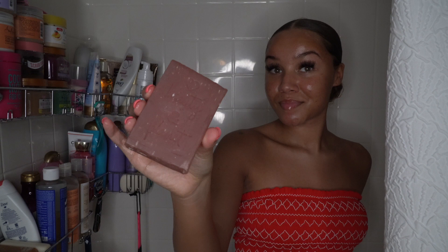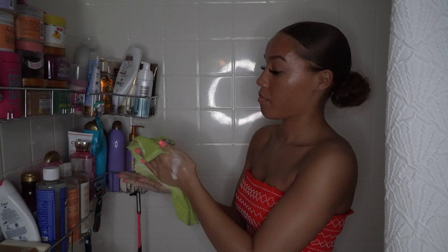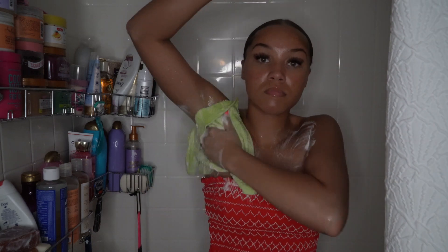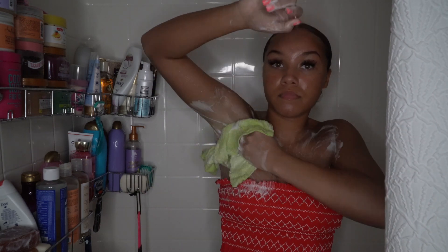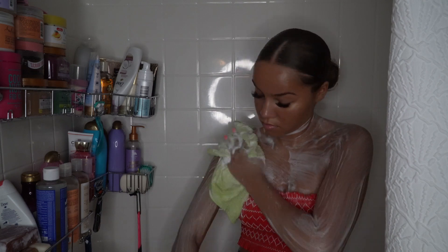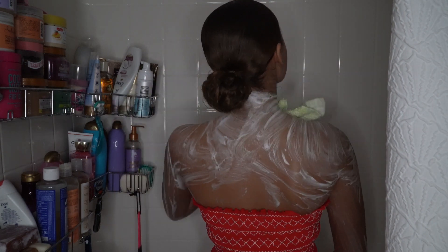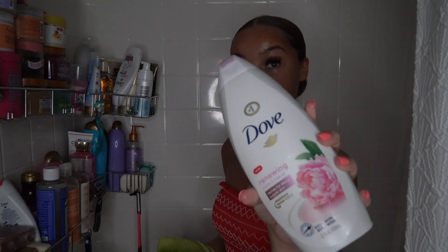I also picked up the matching body spray and body cream for the cactus blossom scent because I'm obsessed with it. Now let's hop into using the products. Starting with the Love Beauty and Planet muru muru butter and rose bar soap — I'm actually obsessed with it. The lather is just so amazing and I felt so clean after using it. My skin did not feel dry at all, which is unusual for bar soap. The lather is really beautiful and your skin actually feels moisturized — I would definitely suggest this bar soap.